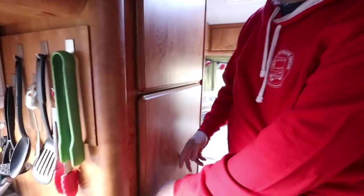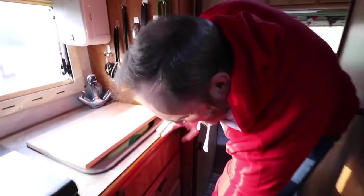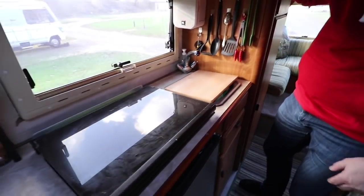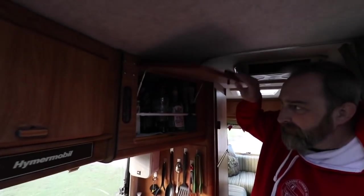Down here we have another booze cabinet. There's the usual sink, hob, and TV cabinet - which is obviously also a drinks cabinet.